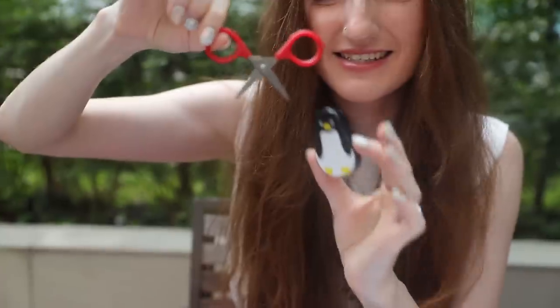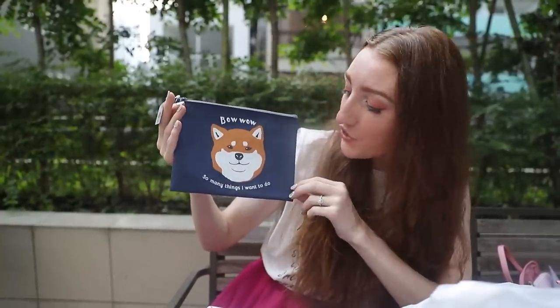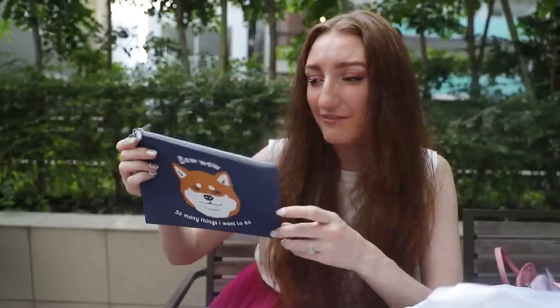There's a magnet on the back of this so you can put it on your fridge, and inside are teeny tiny little scissors inside a penguin. Another good find — it's a Shiba bow-wow pencil case! So many things I want in Japan. Shibas are on everything in this country — socks, clothes, pencil cases, phone cases. It's a very sturdy pencil case too.